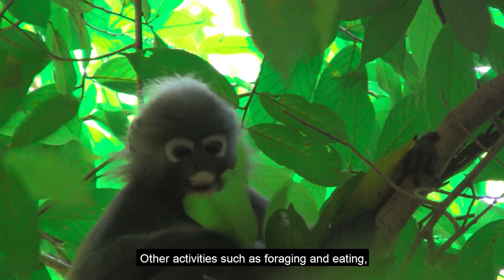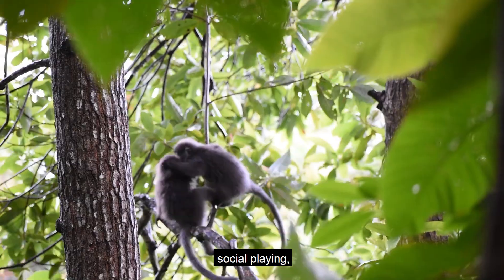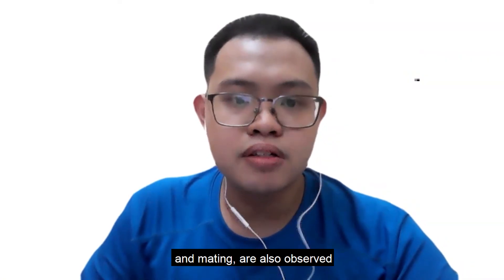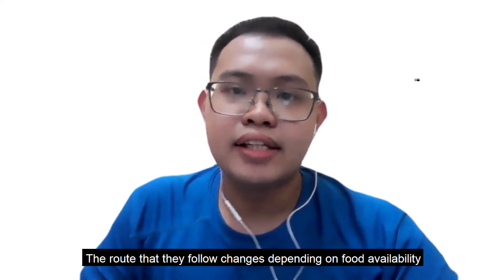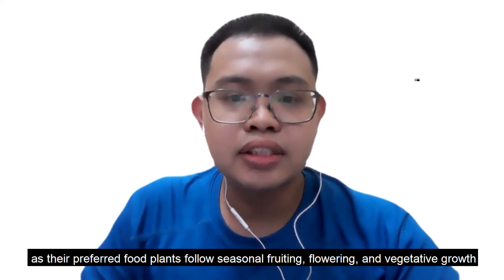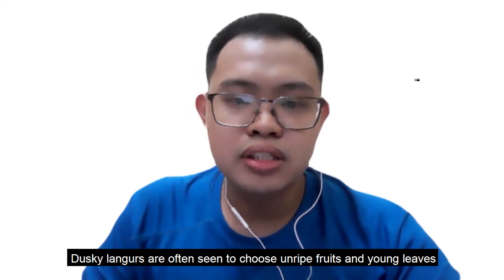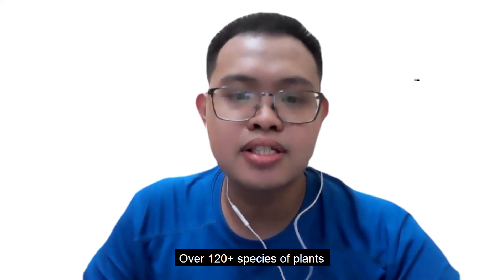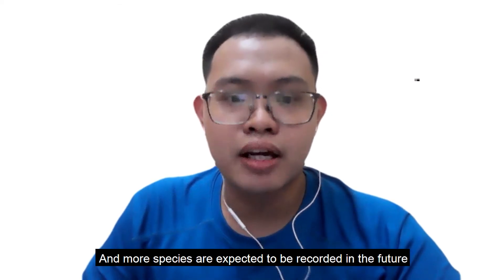This is typical of folivorous primates due to the energy-costly fermentation of cellulose in their stomachs. Other activities such as foraging and eating, social grooming, social playing, locomotion, and mating are also observed. Dusky langurs travel from tree to tree to look for food every day. The route they follow changes depending on food availability, as their preferred food plants follow seasonal fruiting, flowering, and vegetative growth. Dusky langurs are often seen to choose unripe fruits and young leaves. Over 120 species of plants have been recorded as food plants of dusky langurs in Penang, and more species are expected to be recorded in the future.